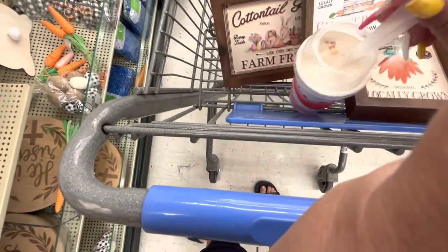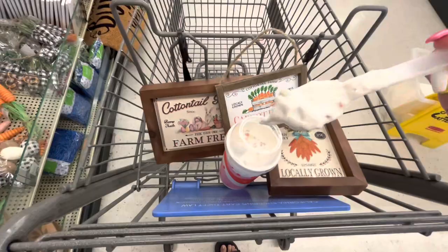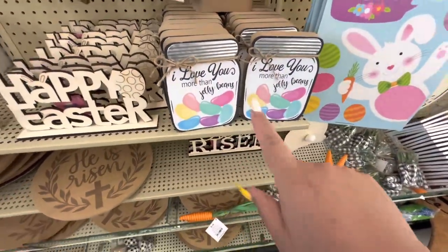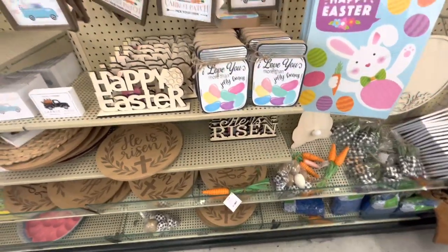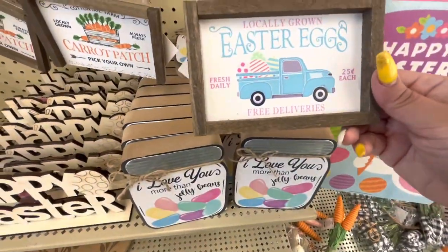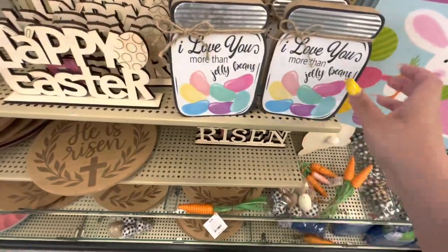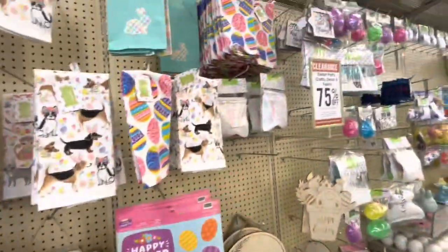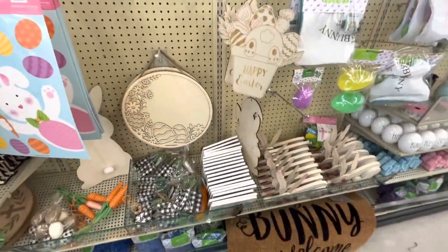Let me eat some of my ice cream. Did you catch that? I had ice cream in my mouth! Anyway, they have this cute one too with the truck — 'I Love You More Than Jelly Beans.' I like this Easter towel. They have Easter egg banners and DIYs.